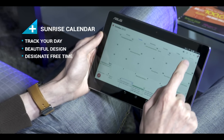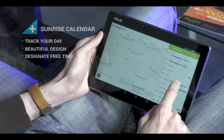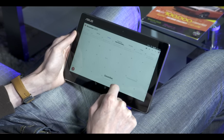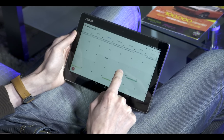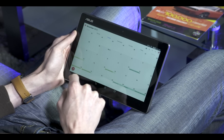Sunrise ensures you're on track for your day. This beautiful calendar app leads you along to your next meeting and helps you set reminders. An especially neat tie-in with the Android keyboard lets you designate free time slots in your schedule and share a link to whoever you're talking to, so they can pick one for your meeting.